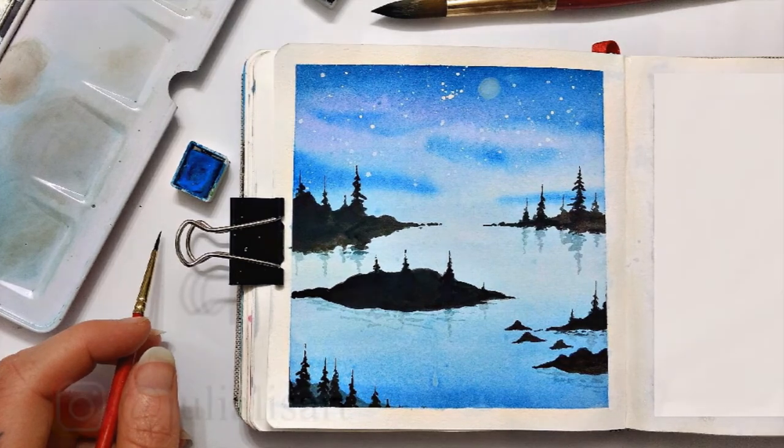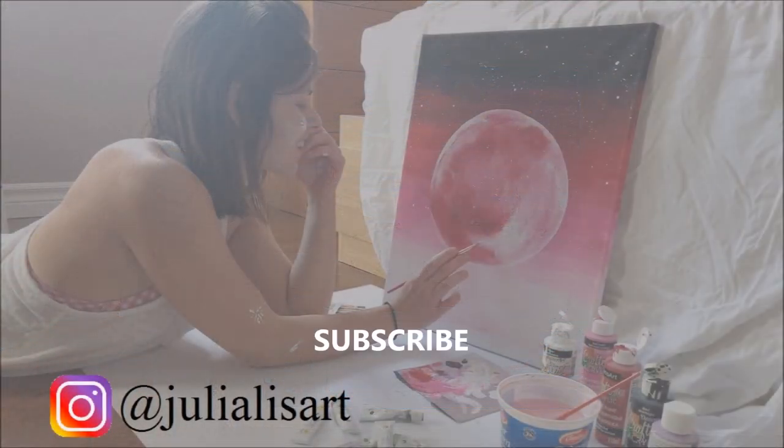Thanks for watching. Don't forget to subscribe and like this video and have a wonderful day.